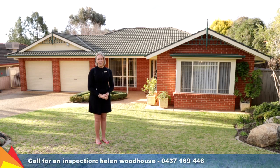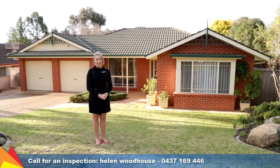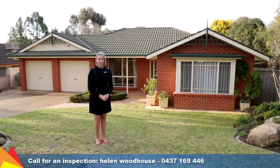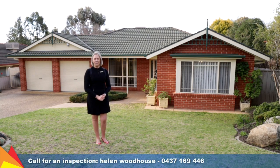Hi, I'm Helen Woodhouse from Fitzpatrick's Real Estate and welcome to 41 Birkelands Drive, Birkelands Wagga Wagga. With a functional and generous floor plan featuring three distinct living areas, this home is sure to impress. Let's go take a look.